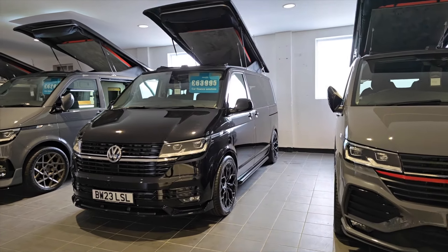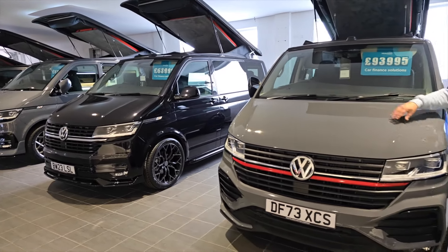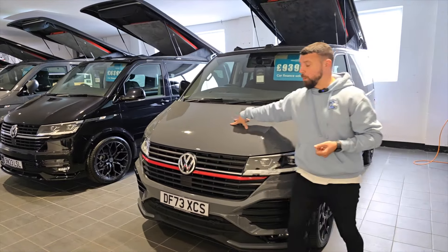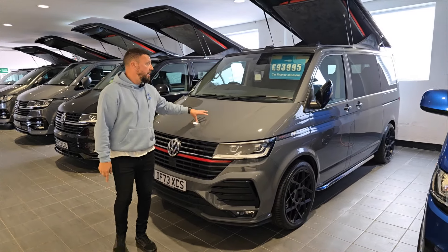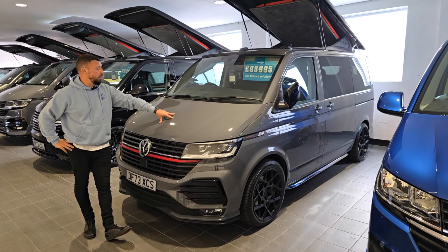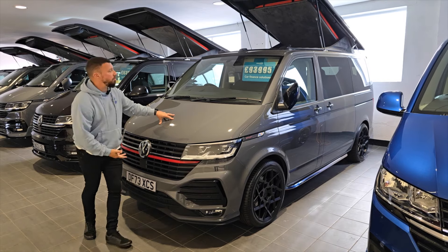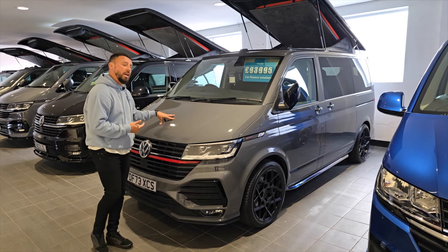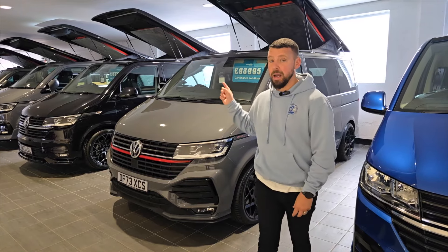This Sportline in pure gray has to be an extremely rare van now. We've also got a 4Motion in pure gray — these are going to be like hen's teeth. If you're after the flagship van with the factory body kit and factory spoiler, we have one for you. It also has 202 horsepower and a digital dash.